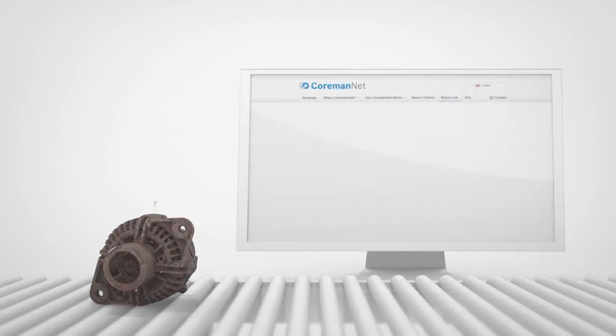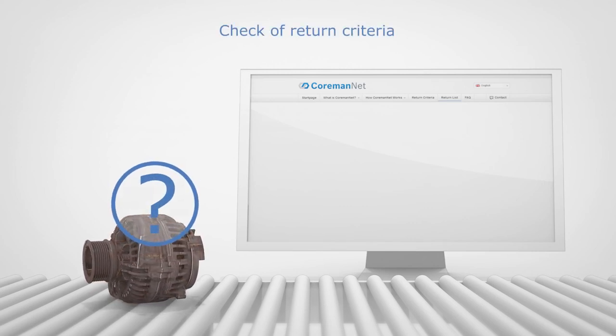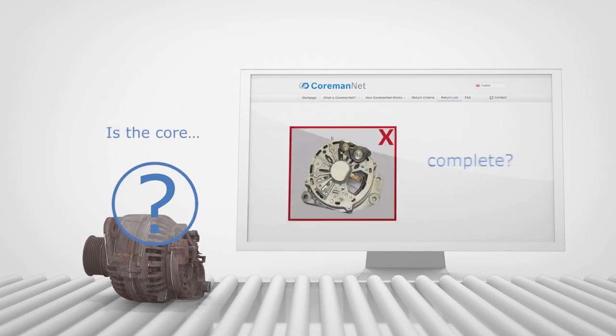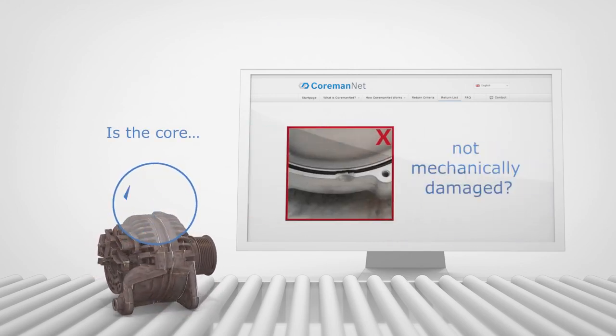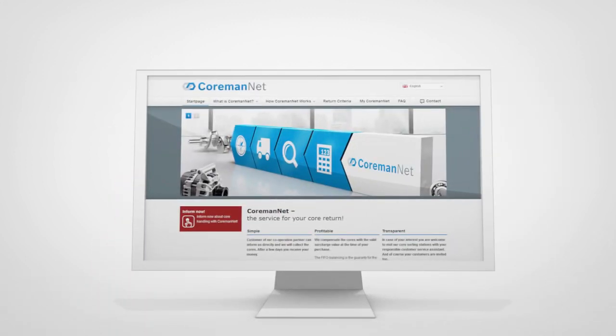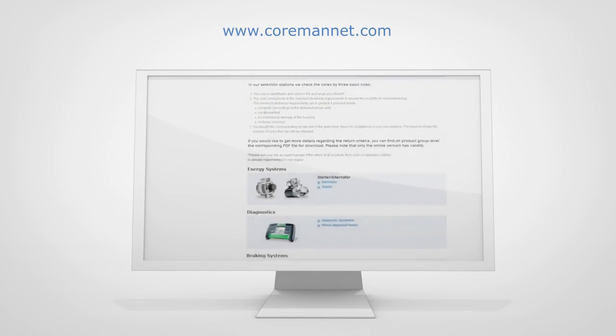Technical Inspection. In the next step, CormanNet checks whether the core complies with technical criteria for a return or not. Is the core complete? Not dismantled? Not mechanically damaged? An overview of the return criteria is available on the CormanNet website.